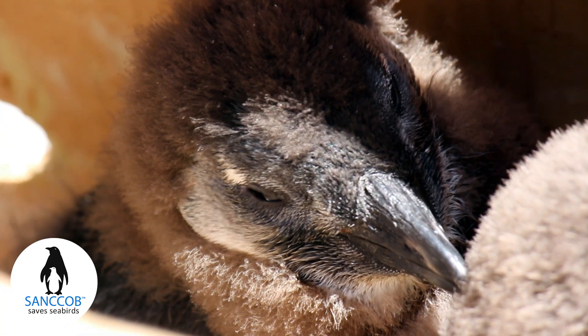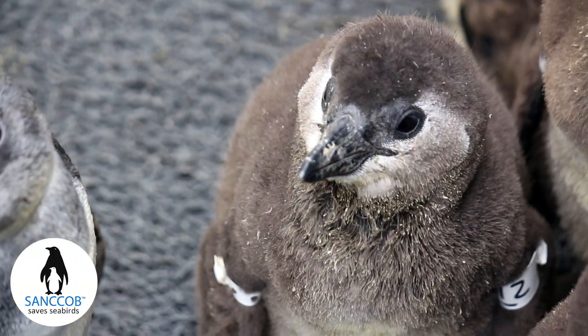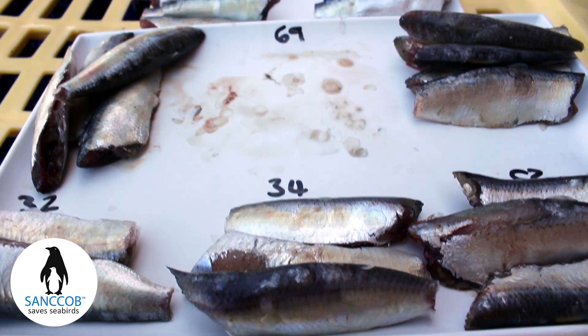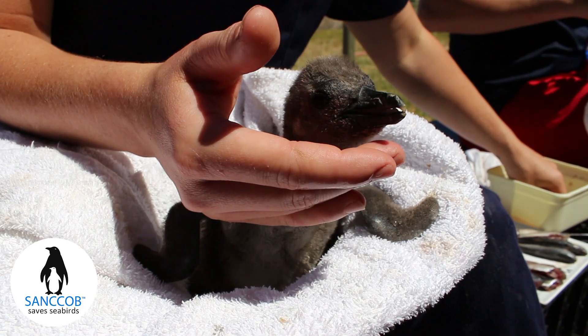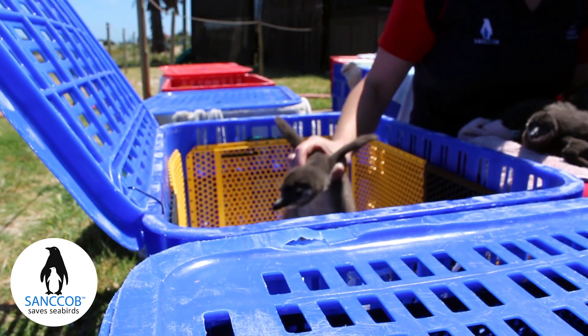As a result, the chicks have yet to fledge and are abandoned and face starvation unless they are rescued and brought to Sankop to be hand reared. Each chick will spend up to three months at Sankop where they will be fed, hydrated and receive specialist care from Sankop's dedicated team of staff and volunteers before being released back into the wild as fit and healthy fledglings.